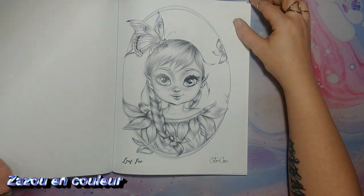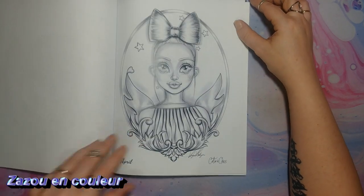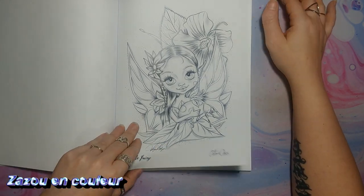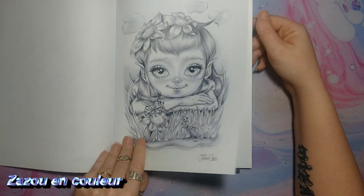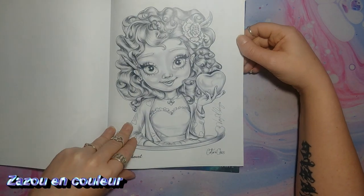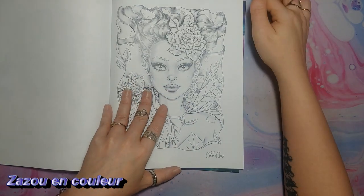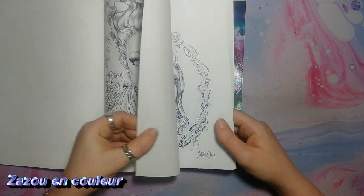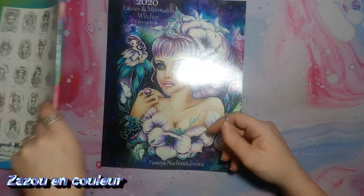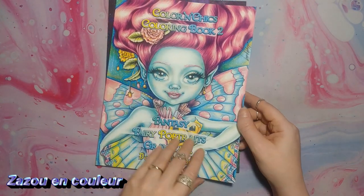Je vous le montre rapidement. Ça, c'est mon image préférée — j'ai bien hâte de la mettre en couleur. À date, elle a 3 livres : celui-là en grayscale et en line art, et le numéro 1. J'espère qu'elle va en sortir d'autres, et je suis certaine qu'elle va en sortir d'autres. Parce que si je me fie à son Etsy, il y a d'autres colos qu'on retrouve dans son Etsy qu'on n'a pas dans les livres. Ce ne sont pas des livres qui sont très chers non plus. J'adore son style, les personnages, je les trouve tout mignons. Voilà pour le premier livre.